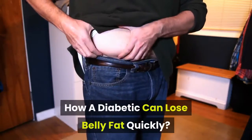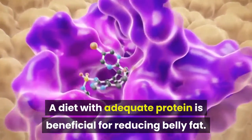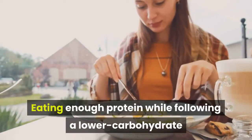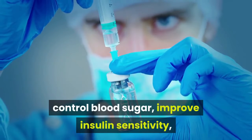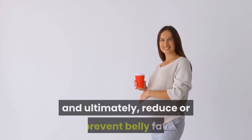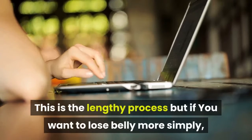How a diabetic can lose belly fat quickly: a diet with adequate protein is beneficial for reducing belly fat. Eating enough protein while following a lower-carbohydrate diet can be an effective way to feel full, control blood sugar, improve insulin sensitivity, and ultimately reduce or prevent belly fat. This is a lengthy process.